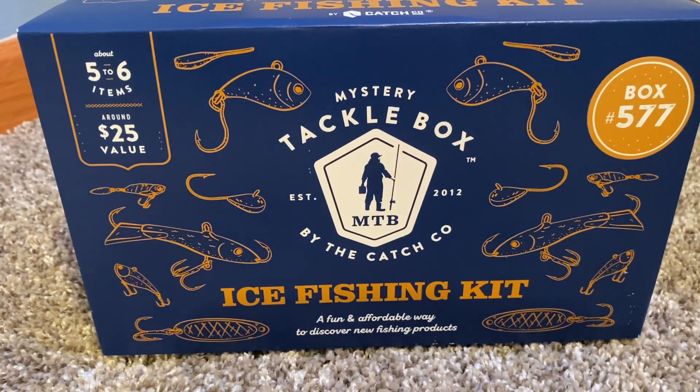What's up guys, welcome back to Fishing for Fish. Today we're going to be reviewing the ice fishing kit from Mystery Tackle Box. So let's jump right into it.